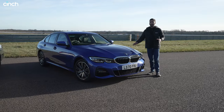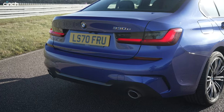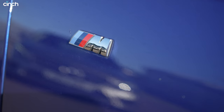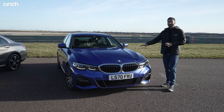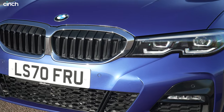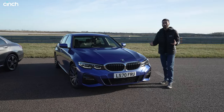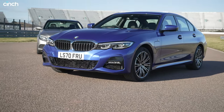By contrast, the 3 Series we have here comes in a slightly sportier shade of blue and it's got M Sport trim which adds a few features and M badges around the car, so it looks a little bit more aggressive. But even without those, the BMW just wears sharper lines — it's got pinched headlights and just feels that much more purposeful. I think that's deliberate; BMW want to give this car a more aggressive character.